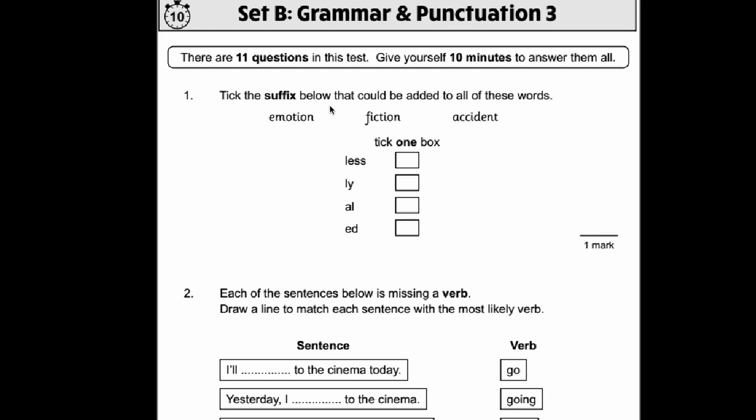Hello and welcome to another SATs revision video. In this video we're going to look at the CGP Set B Grammar and Punctuation 3 test. As usual, if you've got this book go away and do this test now — give yourself no more than 10 minutes. Once you've done that, come back and have a look at the answers. If you haven't got these books yet, they're really good at helping you improve for the SATs. I've put a link in the description — they're very cheap and very useful.